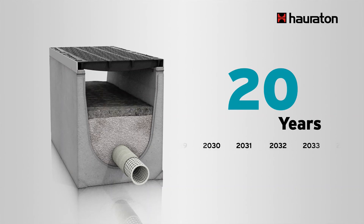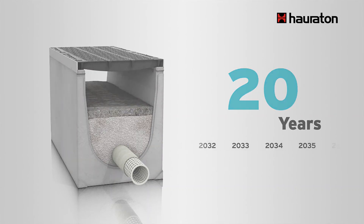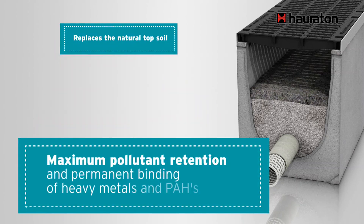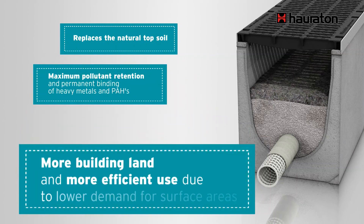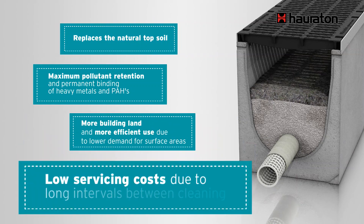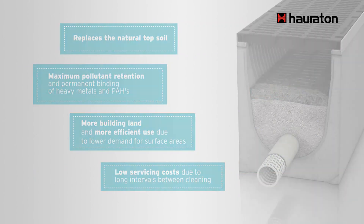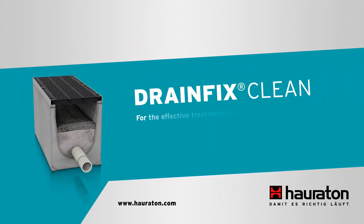These are the advantages of DrainFixClean. The product replaces natural topsoil and retains almost 100% of pollutants and heavy metals. In the development of building land, there is more usable housing land and financial benefit due to the lower demand for surface areas. Long intervals between cleaning keep maintenance costs low and guarantee trouble-free operation over many years. DrainFixClean — for the effective treatment of rainwater.